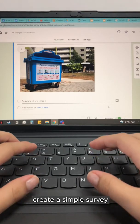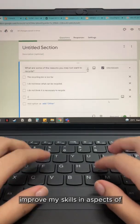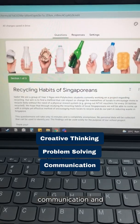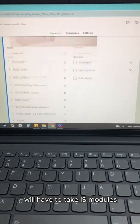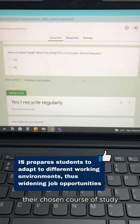To do that, we have to create a simple survey. This module helps me to improve my skills in aspects of creative thinking, problem solving, communication, and critical thinking. Fun fact, all NP students will have to take IS modules from Year 1 to Year 3 in areas outside of their chosen course of study.